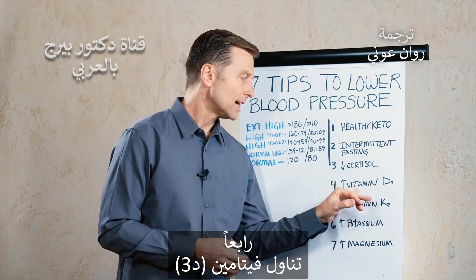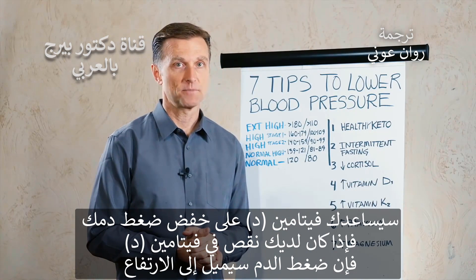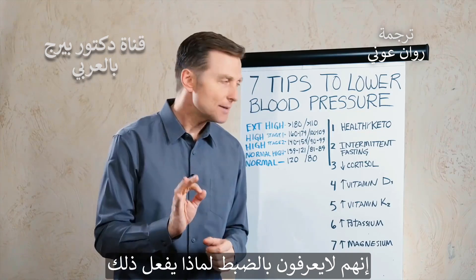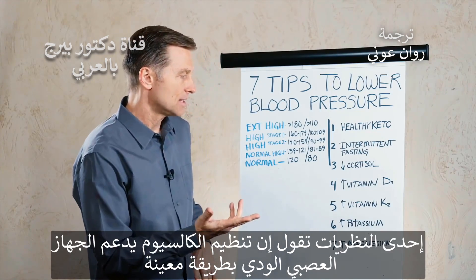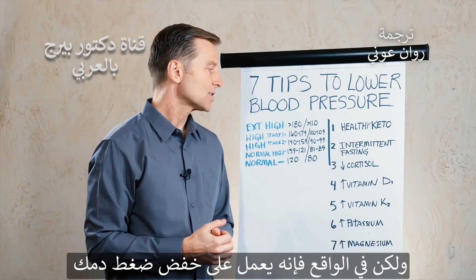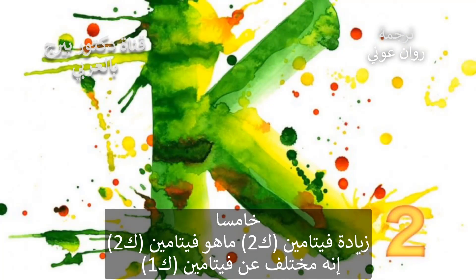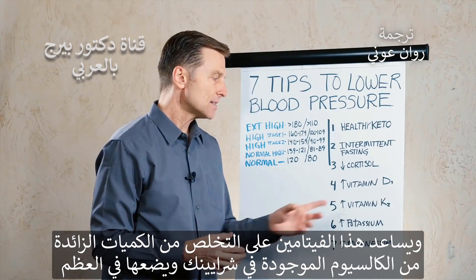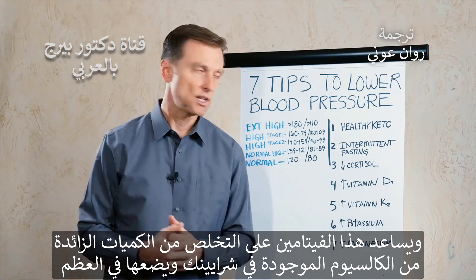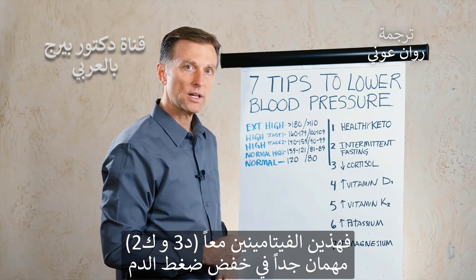Number four is taking vitamin D3. Vitamin D actually helps lower your blood pressure — if you're vitamin D deficient, blood pressure tends to go up. One theory is that the regulation of calcium supports the sympathetic nervous system in a certain way. Number five is increasing vitamin K2, which is different from K1. This vitamin helps remove excess calcium from your arteries and puts it in the bone. These two — D3 and K2 — combined are really important in lowering blood pressure.